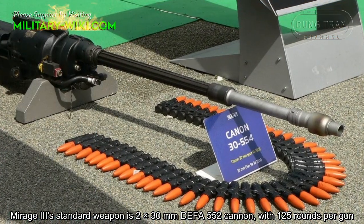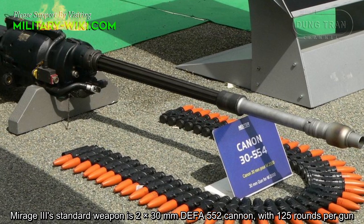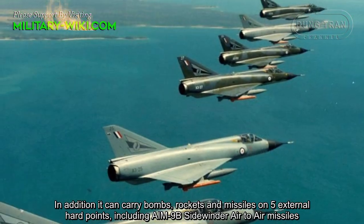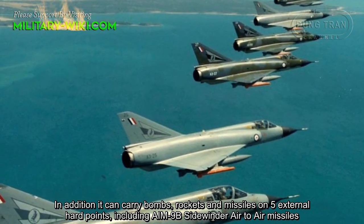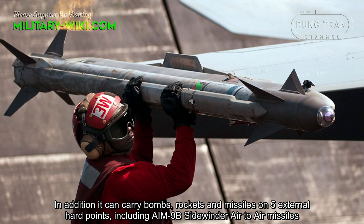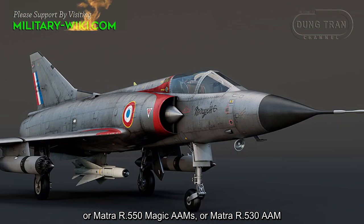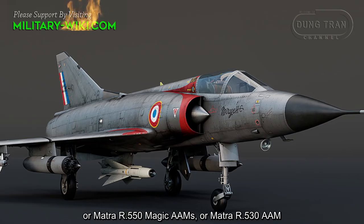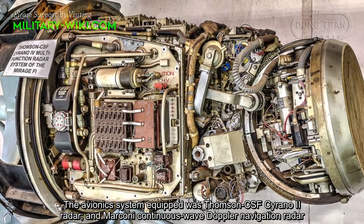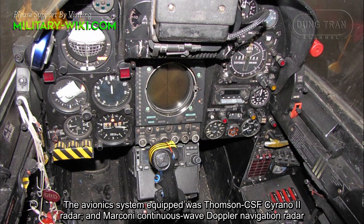The Mirage-3's standard armament is two 30mm DEFA 552 cannons with 125 rounds per gun. In addition, it can carry bombs, rockets, and missiles on five external hardpoints, including AIM-9B Sidewinder air-to-air missiles, Matra R550 Magic, or Matra R530 air-to-air missiles. The avionics system is equipped with a Thomson-CSF Cyrano II radar and a Marconi continuous wave Doppler navigation radar.